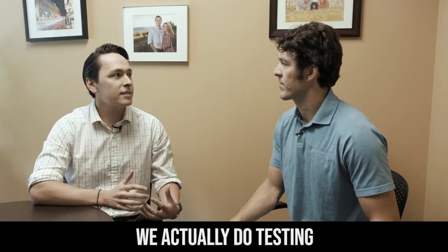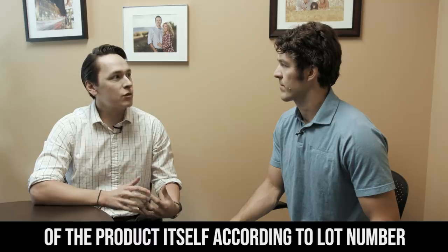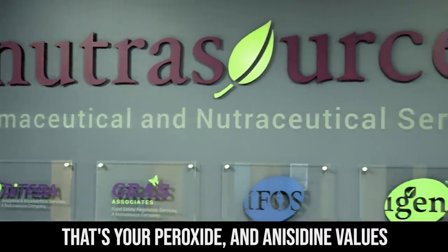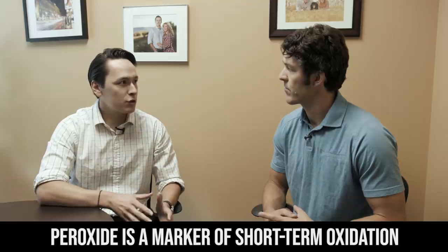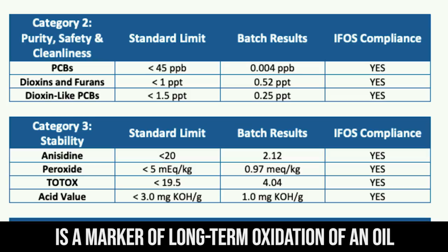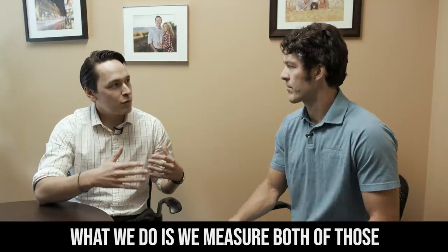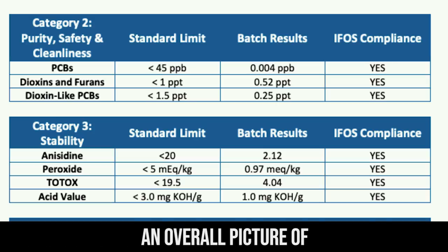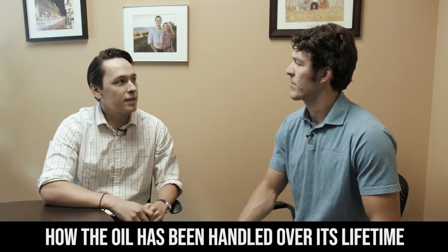We actually do testing of the product itself according to lot number. We test for oxidation — that's your peroxide and anisidine values. Peroxide is a marker of short-term oxidation and anisidine is a marker of long-term oxidation of an oil. We measure both of those, combine the results together, and that gives you an overall picture of how the oil has been handled over its lifetime.